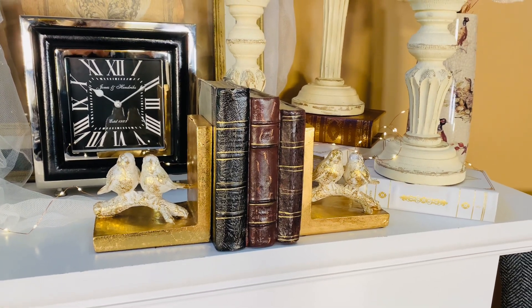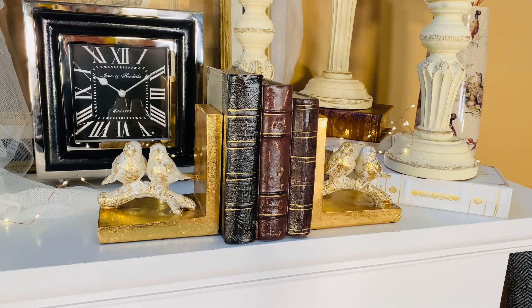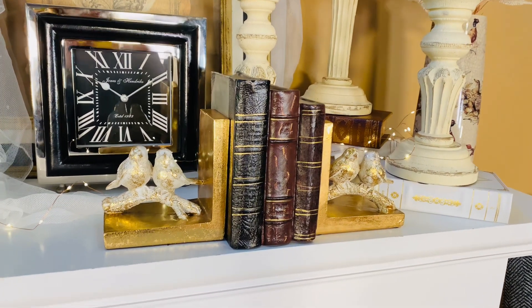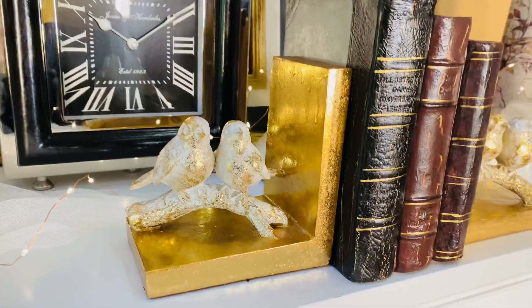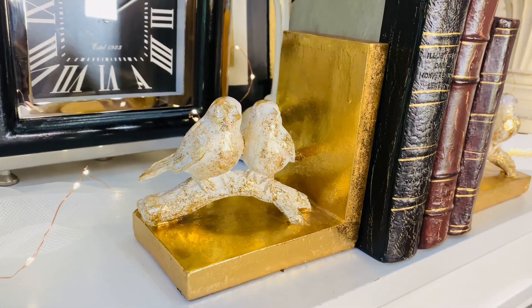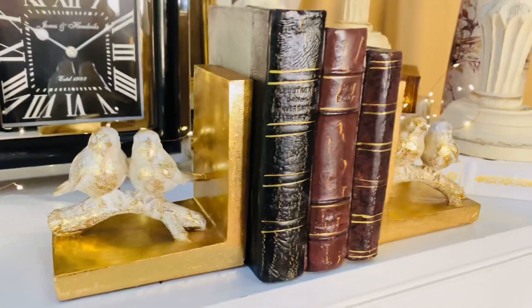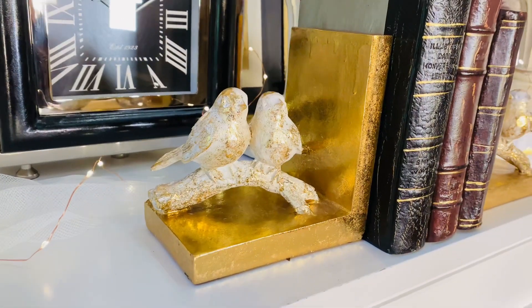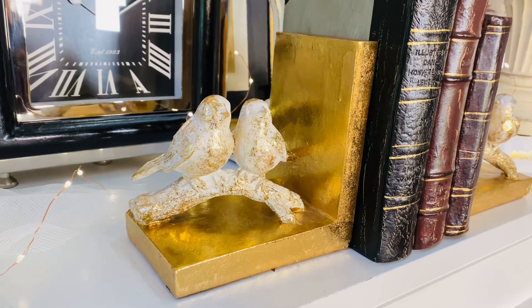These can go formal, they can go casual, they can go any season and they're just that beautiful little bit of luxury that makes any arrangement absolutely perfect. Whether you're using them for book boxes or for books, they are some of the prettiest things you can add to any room.